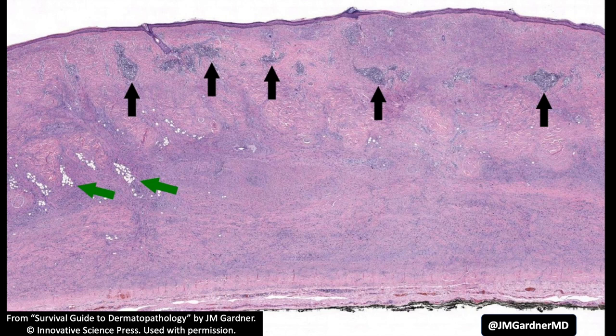This is a spindle cell lesion on the scalp. You can see the thin epidermis — the whole dermis and subcutis all the way down to the galea aponeurotica is replaced by spindle cells.